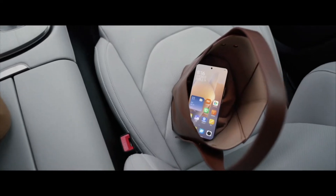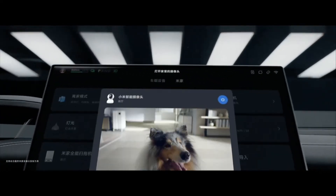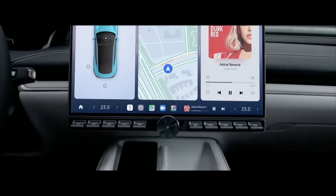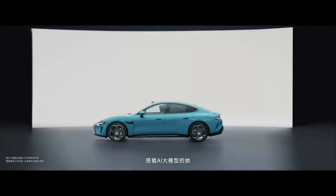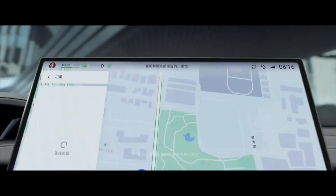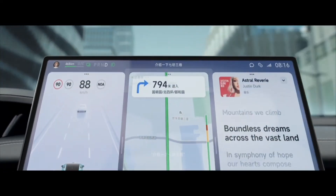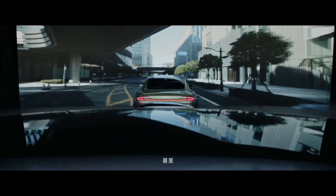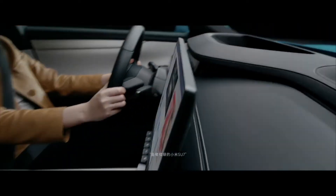Xiaomi Su7 Specifications. Su7: Motor 220 kW, Rear Wheel Drive, Single Motor. Acceleration 0-100 km/h in 5.28 seconds. CLTC range of 668 km. Battery 73.6 kWh. Charging 10% to 80% in 25 minutes, adding 350 km in 15 minutes. Warranty information not provided. Su7 Pro: Motor 275 kW, Rear Wheel Drive, Single Motor. Acceleration 0-100 km/h in 4.68 seconds. CLTC range of 900 km. Battery 101 kWh. Charging and warranty information not provided.